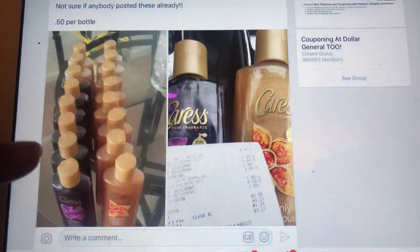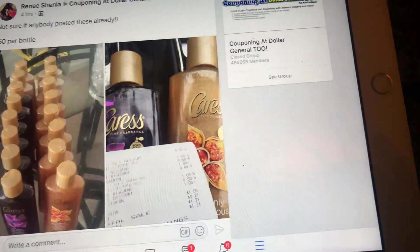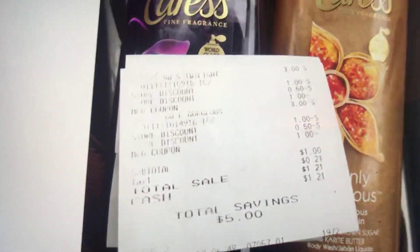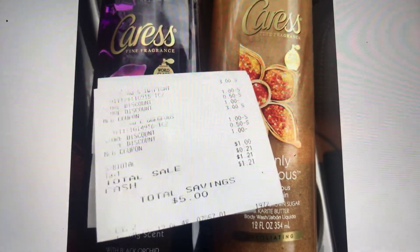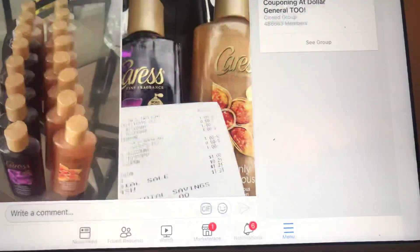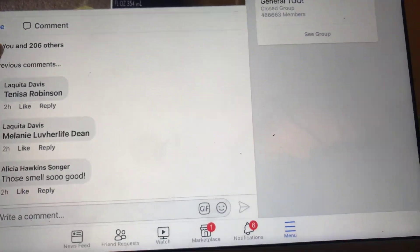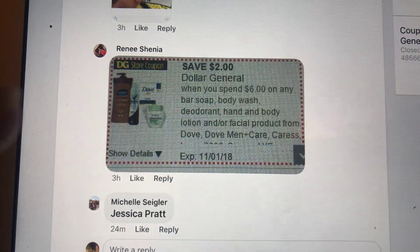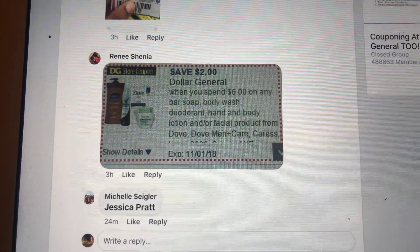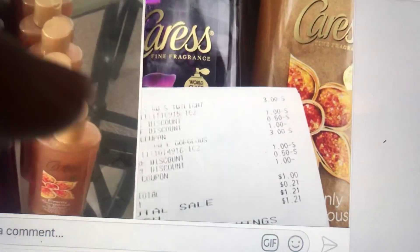Also, I've seen another post on Facebook. The Caress body wash is attaching to — I'm not sure which one it's attaching to — but look at that. $1 out of pocket. She used two manufacturing coupons for Caress and then one of those Suave $2 off of 6 coupons. I don't know if it's the Unilever one — this one right here. Make sure that is clipped and use two manufacturing coupons for the Caress in order to get that total.